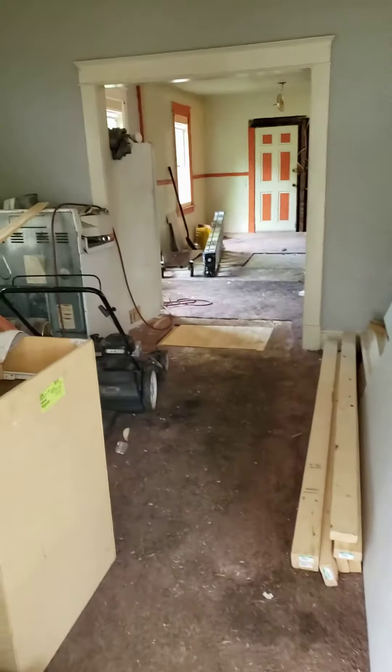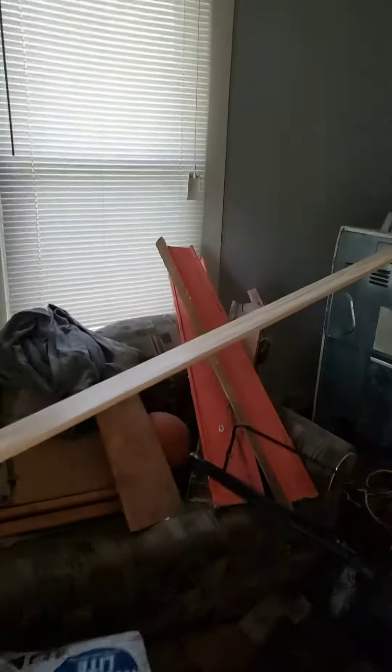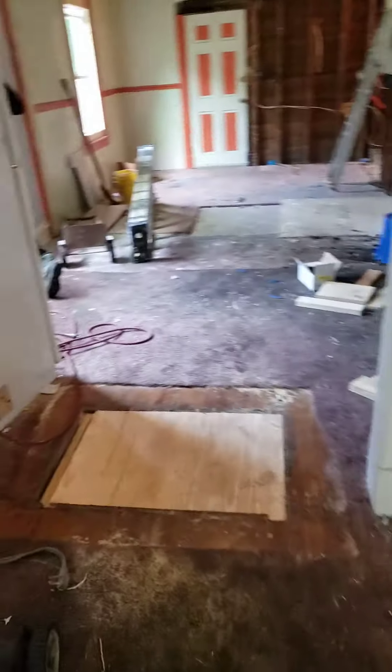Today is June the 10th, day 5 of 1805 North 19th Street. This is the living room, the current living room.